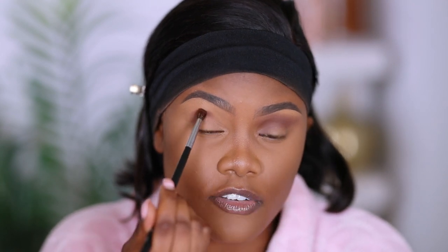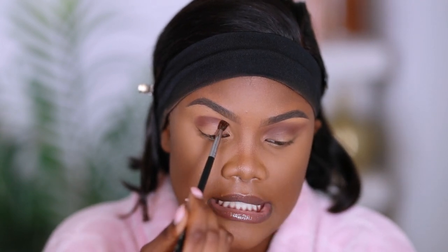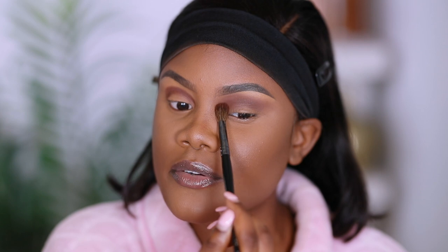Going in with the same shade using the M506, I start right on my crease area. I like to raise my eyebrow up a little and pack the eyeshadow on there. If you have small eyes, packing builds the pigment so you don't have to go back and forth — it gives a neater finish. I'm focusing this right on my crease area, not going above because I'll add something else there, and I bring it to the inner portion too.